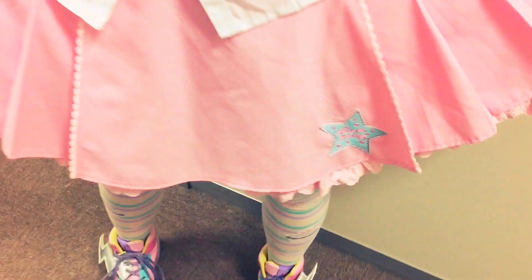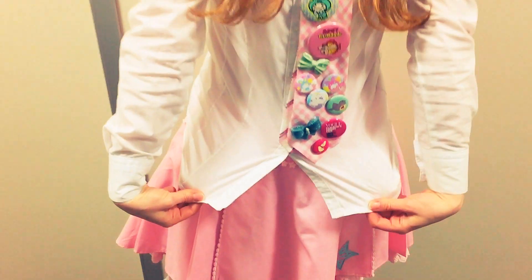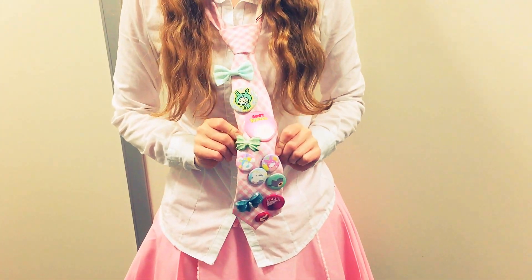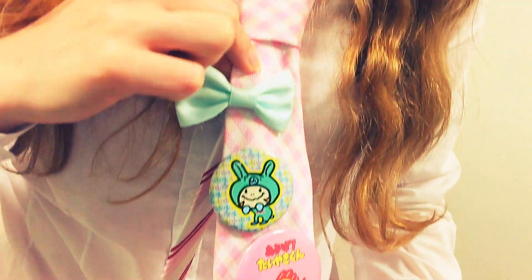Then we have a skirt. This one is brand, but you can just use a normal pink skirt. And here, a cheap blouse from Primark that I got in the UK. This necktie actually was at the 100 yen shop, so it wasn't even a pound. And then I just added random little badges that I had at home.